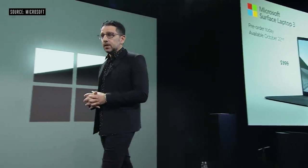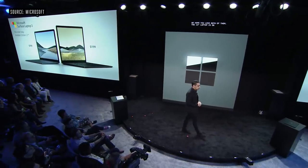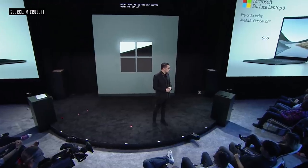The 13-inch laptop is on pre-order right now, as is the 15-inch laptop, with the 13-inch starting at $999 and the 15-inch starting at an amazing $1,199. It will be in your hands on October 22nd.